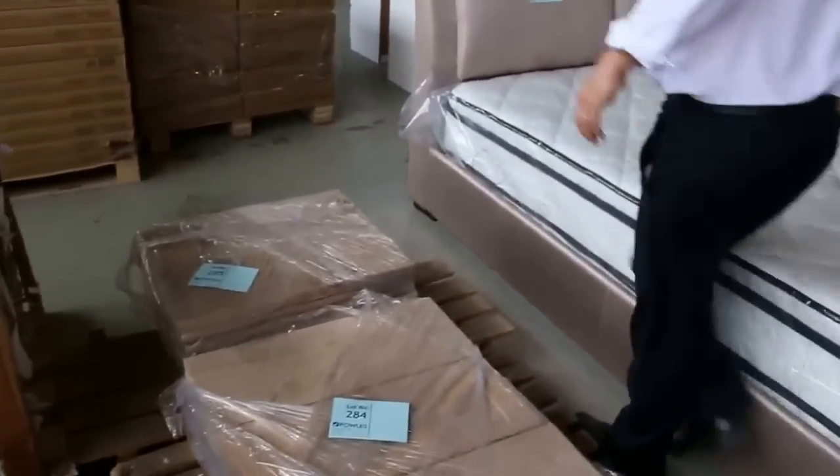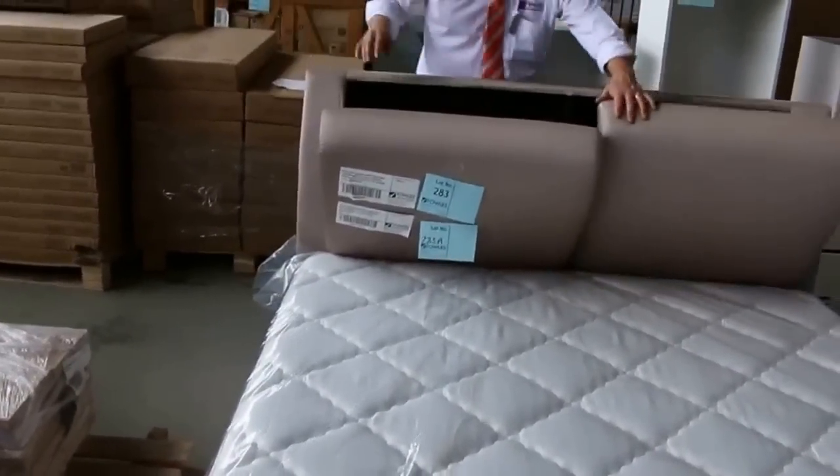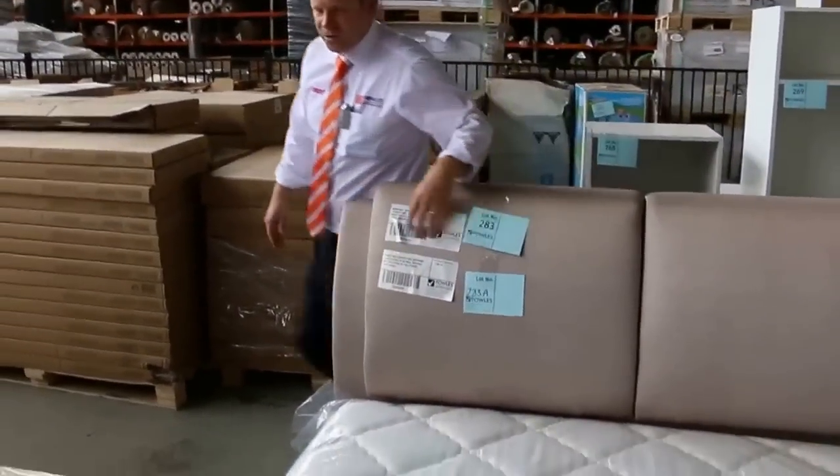These beds have just come in — they're an interesting one. We've got king size and queen size, and you've got this handy storage area at the back there, so you can put your books or whatever in there. That's quite good.